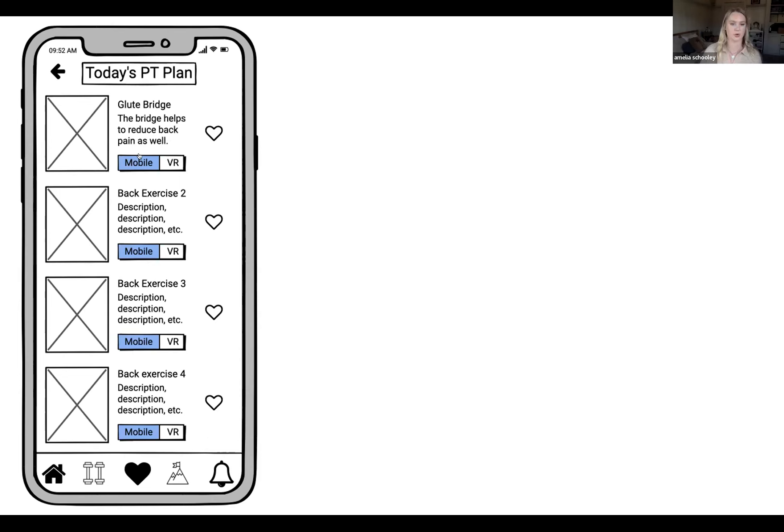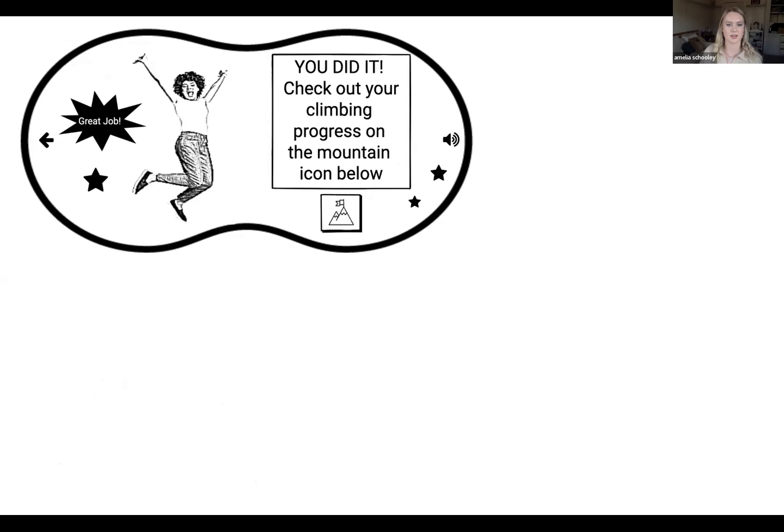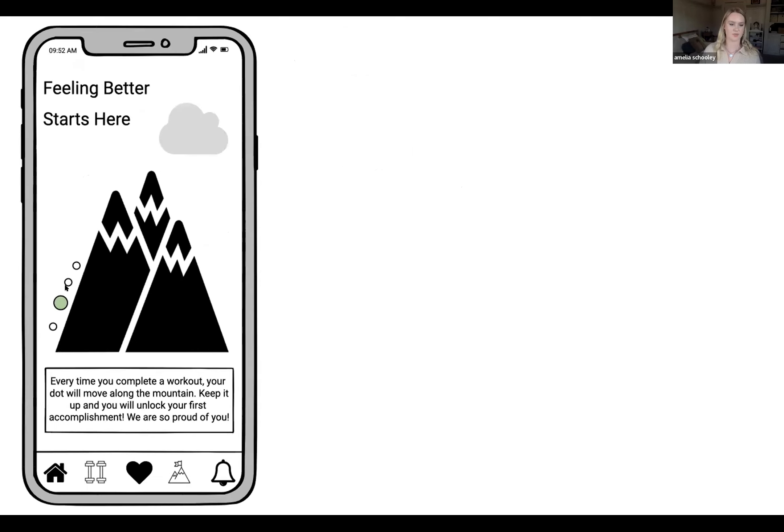Now I'll show you what it looks like to go through the VR experience. Here we have our headset on and we're doing the exercise alongside someone who is also doing it — kind of like sitting next to your buddy as they work out. You can listen to the sound of their voice and get visual guidance, or turn your head and look over at them to see if you're doing it right. Pop-ups flash on the screen to show you're doing a great job, and after the exercise is complete, you get positive feedback and can check your climbing progress on the mountain tab.